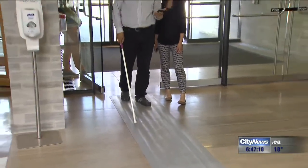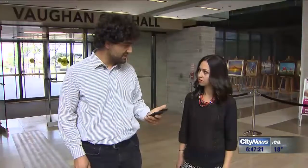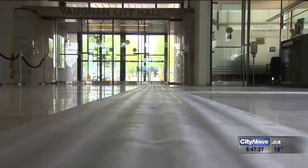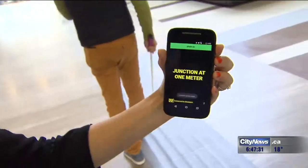Welcome to the city of Vaughan. Please continue straight. The cane sends a message to the phone and the phone vocalizes the message. Turn right for the information desk. Just three tools — this rubber path, electronic cane, and your smartphone — are changing the way we look at improving accessibility.